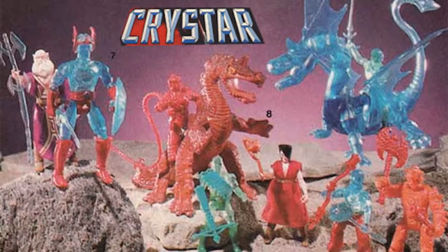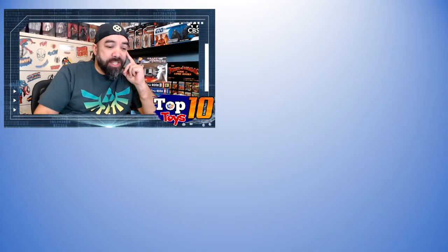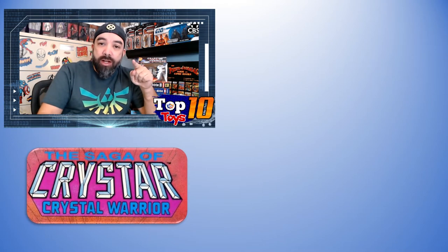Pretty cool little tidbit and footnote. Again, this is not a very large toy line — it's basically crystal good guys, molten lava bad guys, and a few wizards mixed in. There were a couple of dragons and catapults here and there, and that's really what we got.